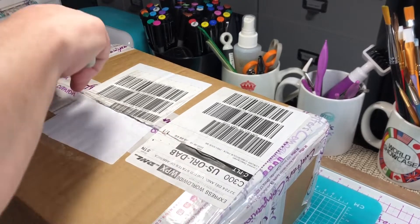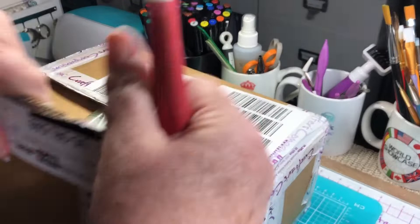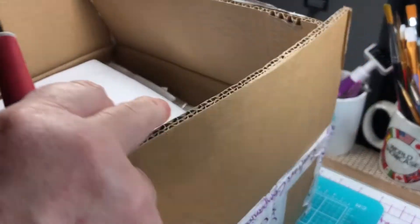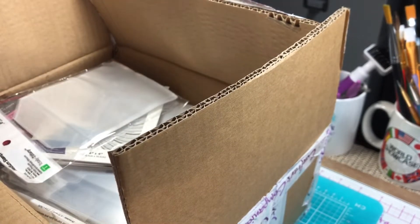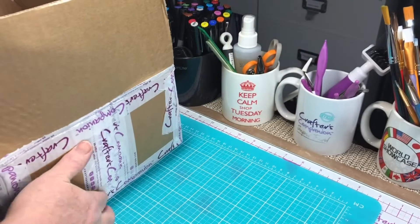I have one more coming but for some reason it's delayed and it won't be here until I think three or four more days. Let's see - okay, this is my order.